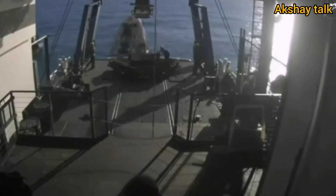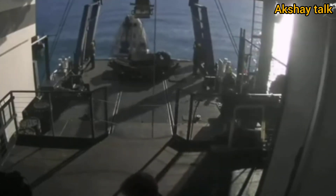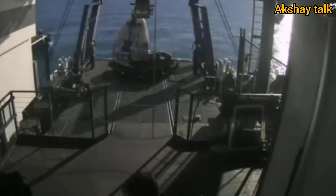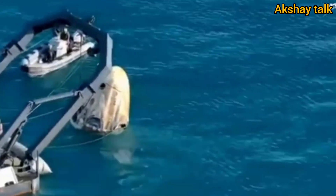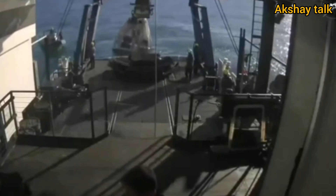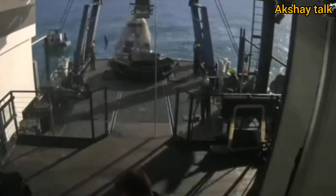We're getting some views now from inside the boat. This view is straight down the recovery vessel. That platform closest to the camera is the egress platform. Freedom rigging is almost complete — approximately five minutes until capsule lift. Great news there from SpaceX.